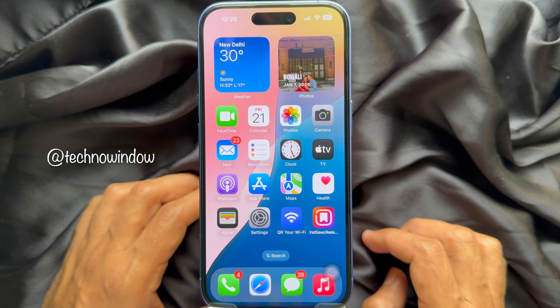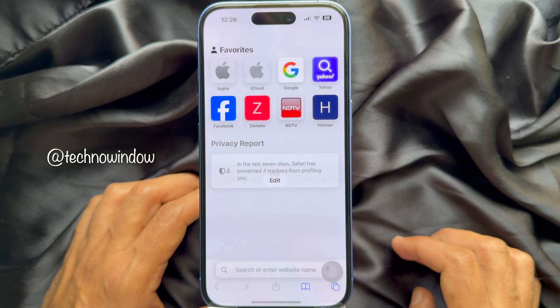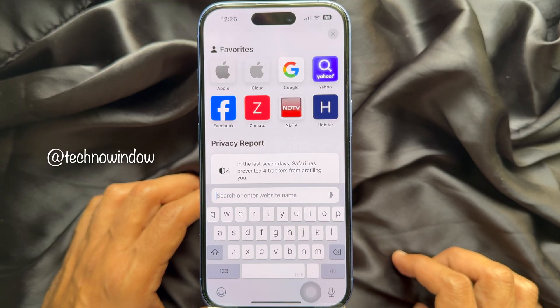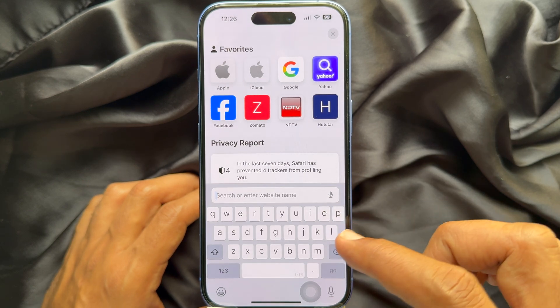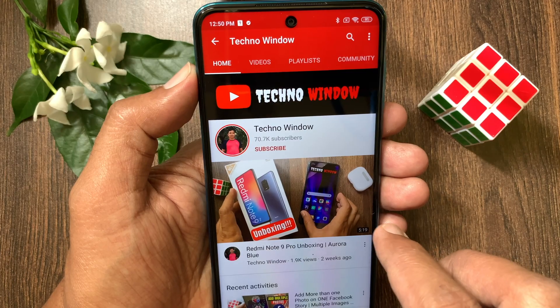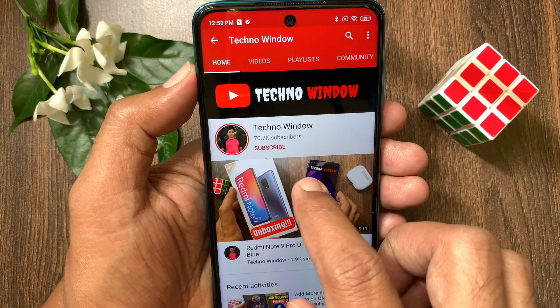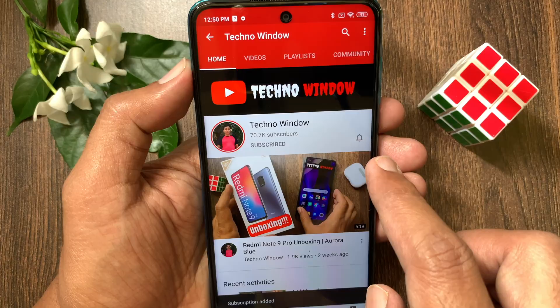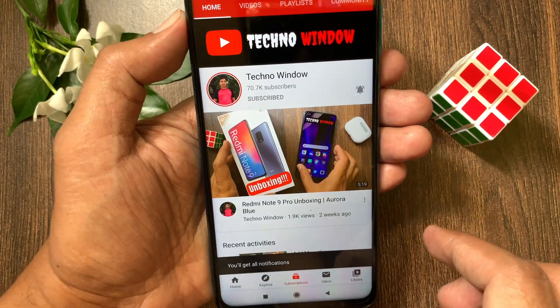Open Safari and tap on the search box — no recent searches are showing. So these are the steps to stop Safari from showing search history on iPhone. Hope this video helped you. Please subscribe to my channel by tapping the Subscribe button, and also tap the bell icon to receive notifications about all new videos.